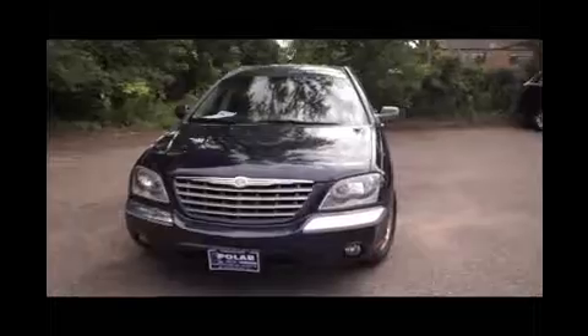Here's a blue 2004 Chrysler Pacifica. This vehicle is front wheel drive with a 3.5 liter engine and automatic transmission.